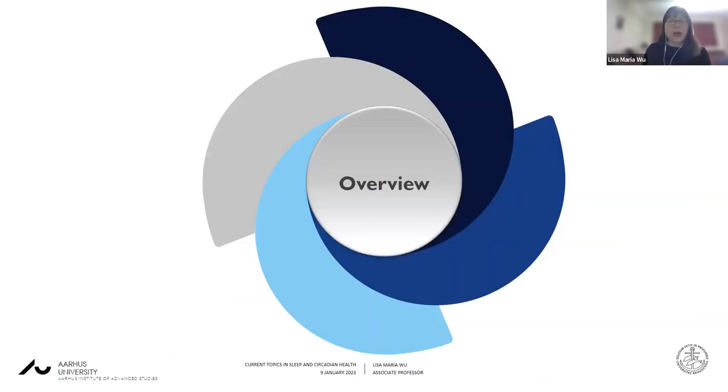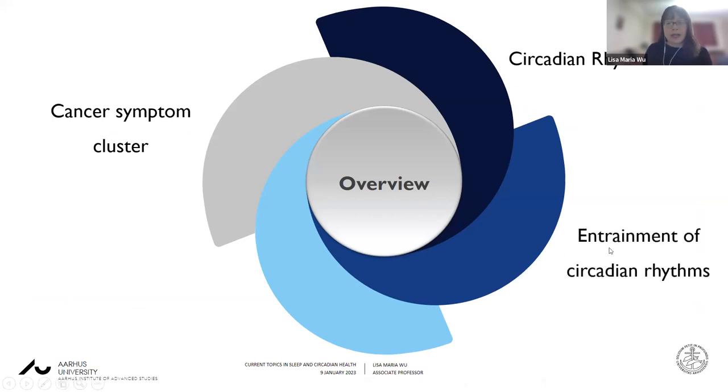As an overview, I'm going to begin today by talking about the cancer symptom cluster and describe what that is. Then I'll go on to talk about circadian rhythms in general, and entrainment of circadian rhythms and what that means. And finally, light and cancer symptoms. I know that much of this group may be interested in circadian rhythms or circadian biology already, but I will be explaining some of the fundamental concepts.